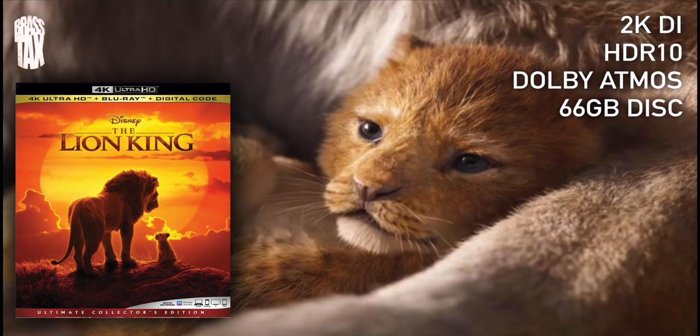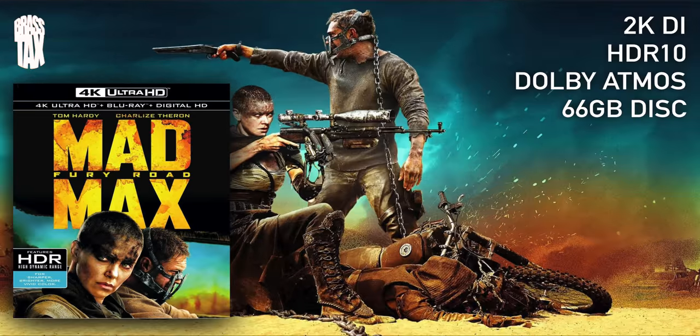No surprise here: The Lion King. Visually stunning — what more can I say about it? A 2K DI, HDR 10, Dolby Atmos, 66 gig disc — great looking movie. The visuals are fantastic. My dad likes his National Geographic stuff, he likes watching lions and things like that, so I said, 'Hey, take a look at this.' My dad's jaw was to the floor, no cap. Showed my cousin from India — he was like, 'Oh my goodness, this is crazy.' I said, 'Yeah, this is 4K, baby.'